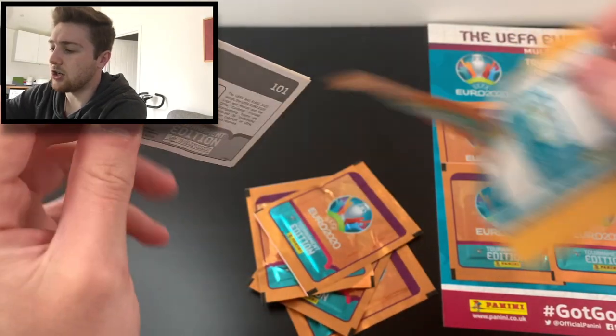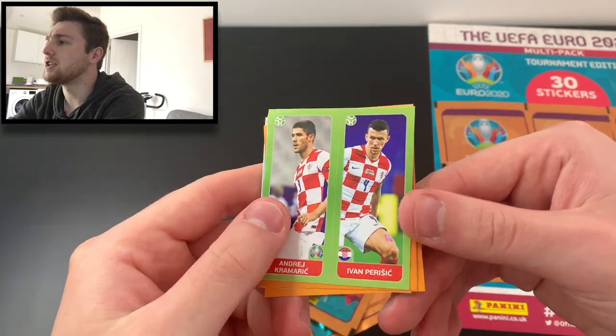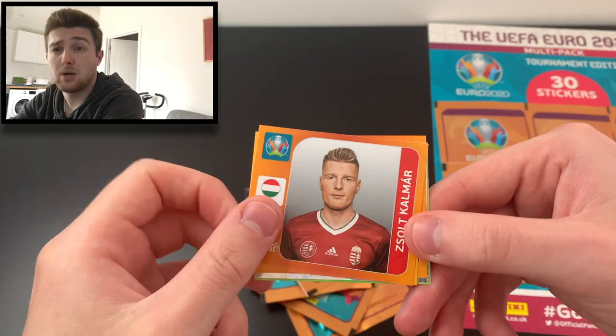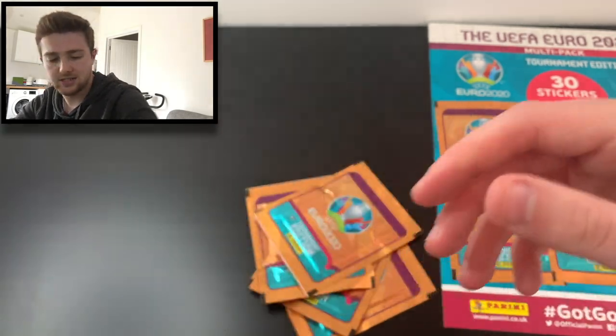Another shiny — third shiny of the opening, first of this multi-pack! It's a North Macedonia badge. We've got Andrea Kramaric and Ivan Perisic of Croatia, Zoltan Kalmar of Hungary, Jason Denayer of Belgium, and Ben Davies of Wales. That was a decent second pack.